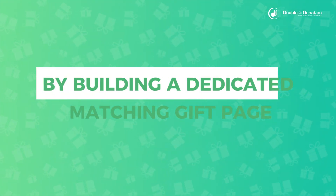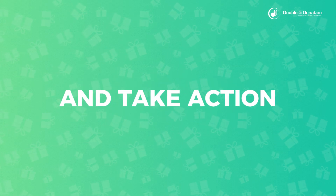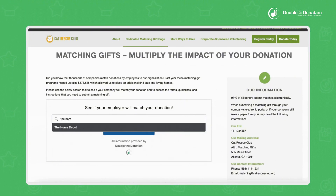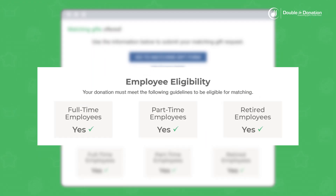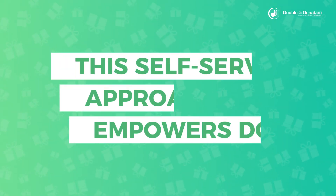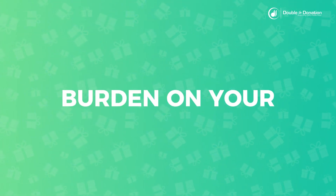By building a dedicated matching gift page on your website, you create a centralized hub where donors can learn about matching gift opportunities and take action instantly. Donors visiting this page can quickly search the database, find out if their employer offers a matching gift program, and access important details about eligibility, submission processes, and deadlines, all in one place. This self-service approach empowers donors to maximize their contributions without additional administrative burden on your team.